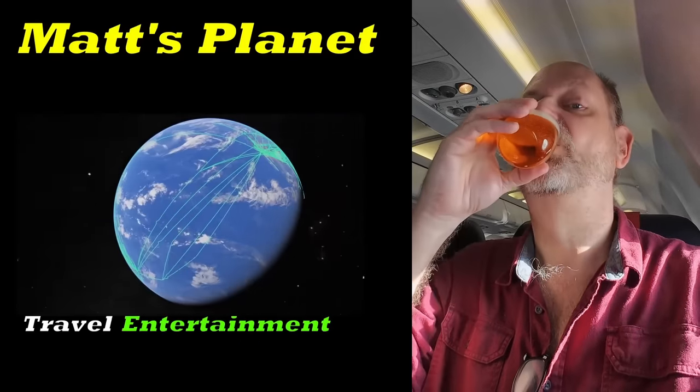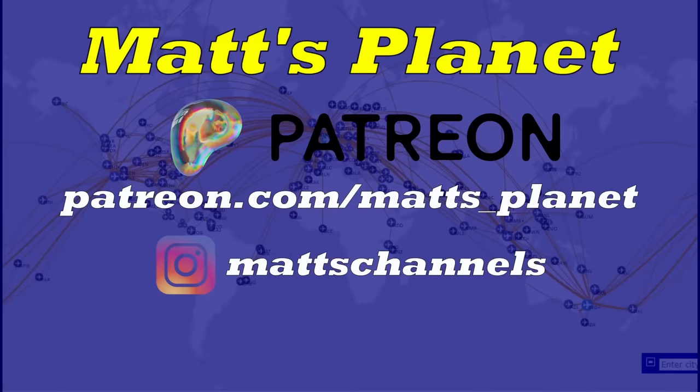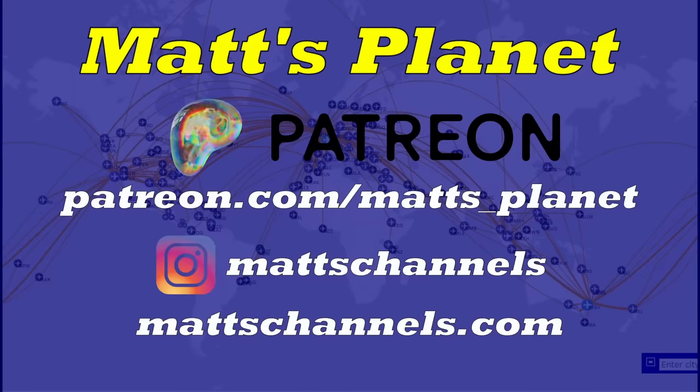Hi, I'm Matt, and this is Matt's Planet. I aim to entertain, educate, and inspire with my travel adventures from planning to execution. I'll show you how you can travel in style for a lot less than you'd think, so subscribe so you can come with me.